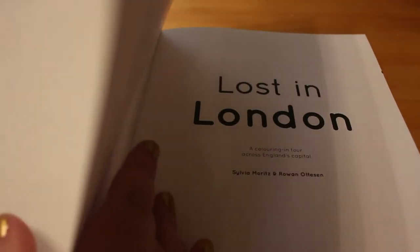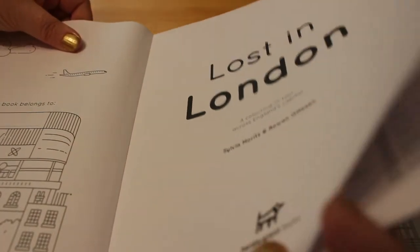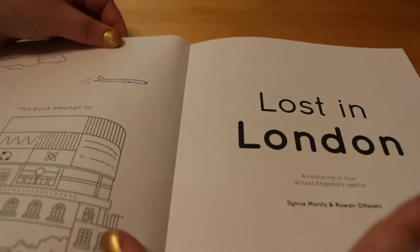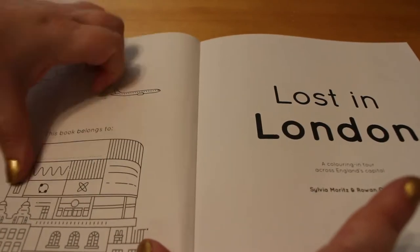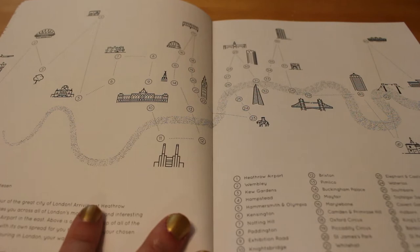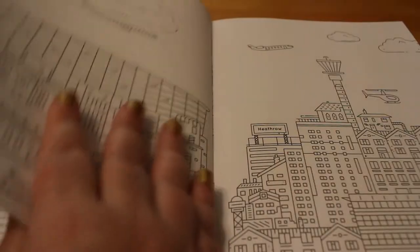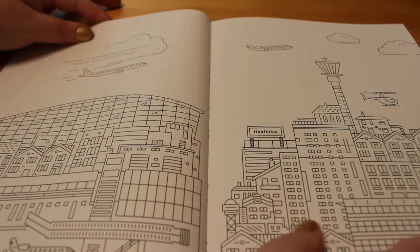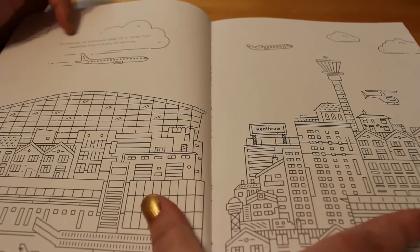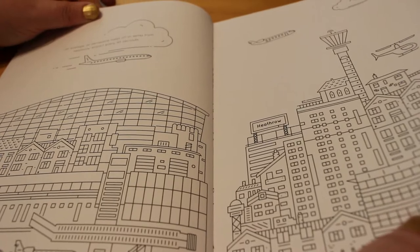It's got French flaps, which is very nice for a colouring book. The paper is quite smooth but also quite thick. We've got a 'this book belongs to' section with one of the London scenes. The first two pages are a map of London. Basically it's a journey from London Heathrow Airport to London City Airport, taking in the sights along the way. The first one is Heathrow Airport, and it gives you a little fact about Heathrow at the top — not all pages have those, but some do.